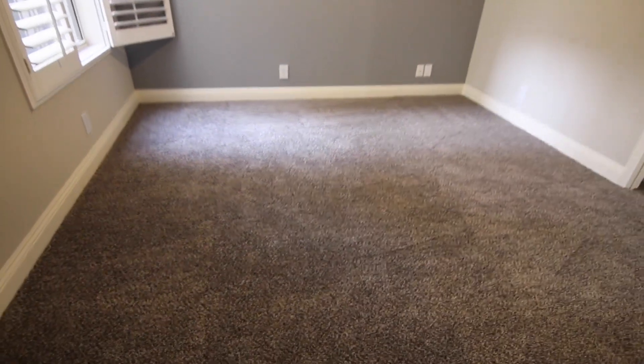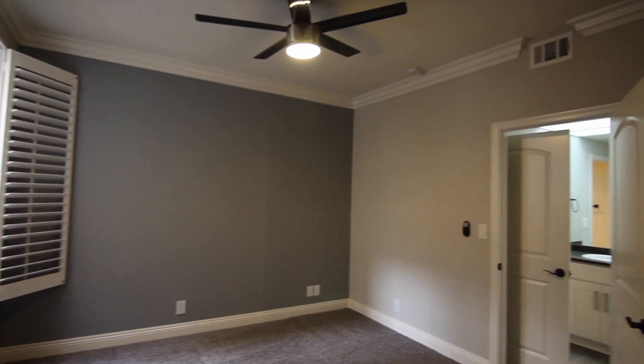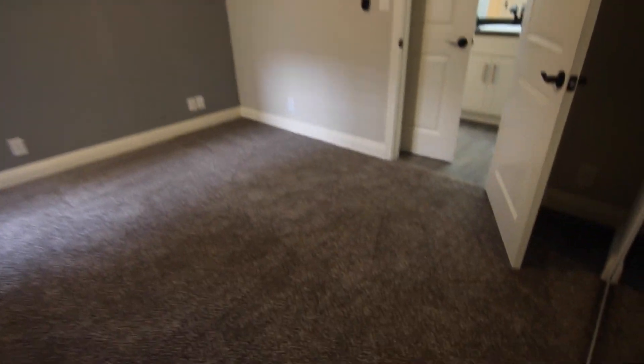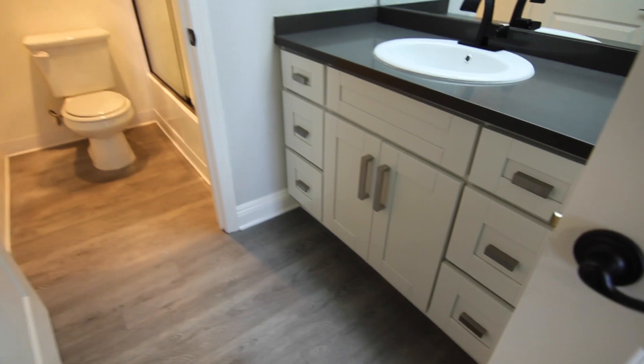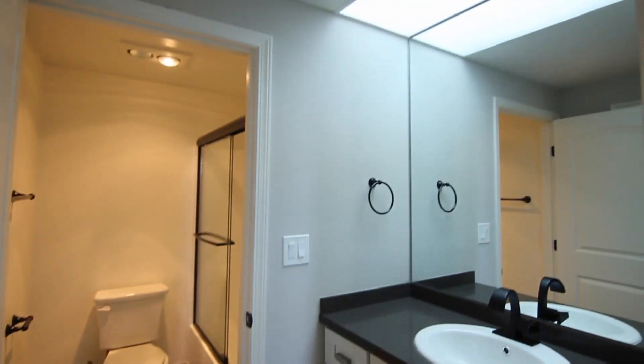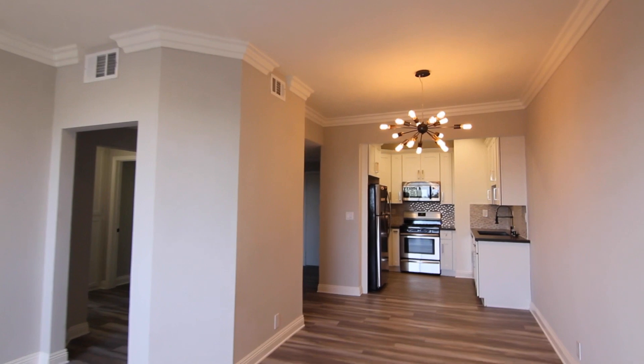If you would like to view this beautifully remodeled two-bedroom, two-bathroom apartment located in Palms, please click on the Request a Viewing tab at the top of the page, fill out your full name, email address, and phone number, and you will receive the property address with simple viewing instructions shortly.